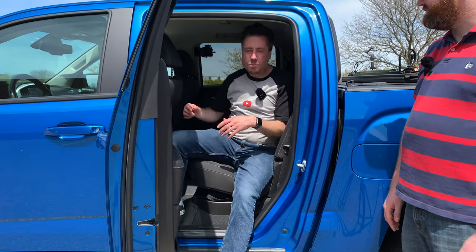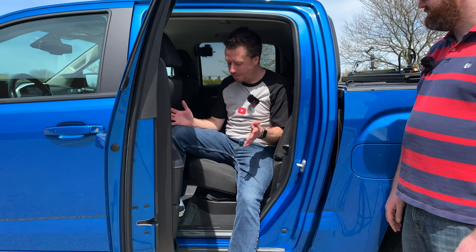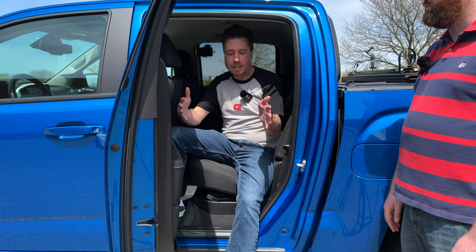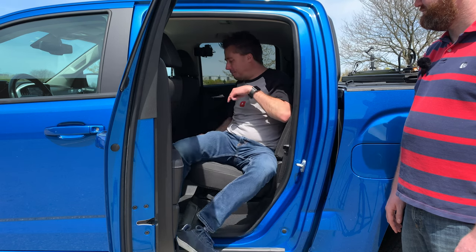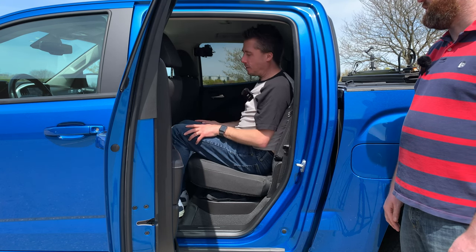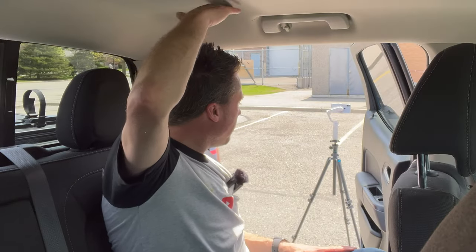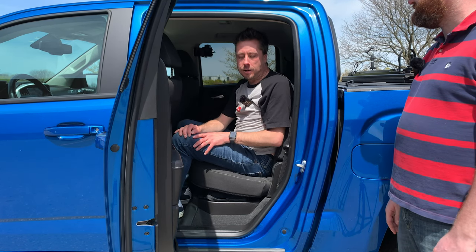Checking out the back of the 2021 GMC Canyon 4x2. Because these trucks sit up higher, it is a bit of a hop to get in — not too bad though. I'm five-foot-ten, sitting in my driving position, and behind me there's still lots of room. At five-foot-seven you can see there's plenty of legroom and headroom. You'd have the same length as a full-size within reason; where you really notice the difference is elbow room. Realistically, three adults back here would be a tight squeeze.